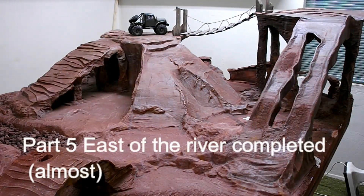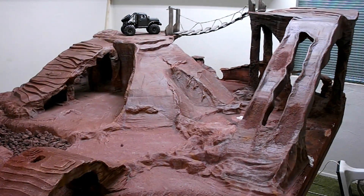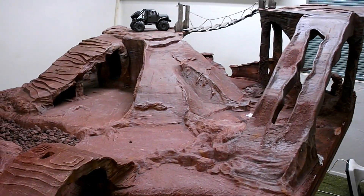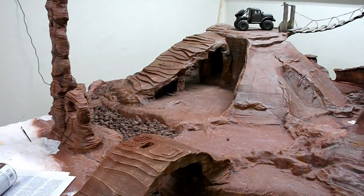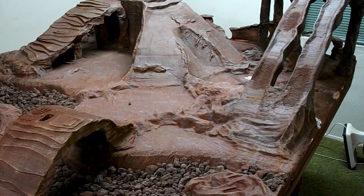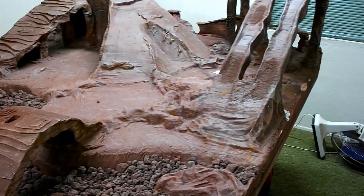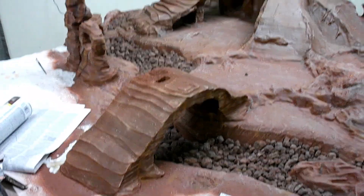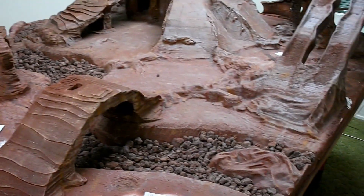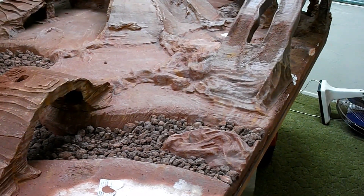This is going to be the last update for a while. I pretty much got this side of the river done. Got a few rock piles there in the middle flat, and the lava rock river is done. I wish it showed better on camera, but it doesn't — it's kind of cool though.